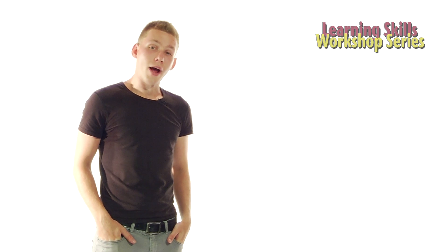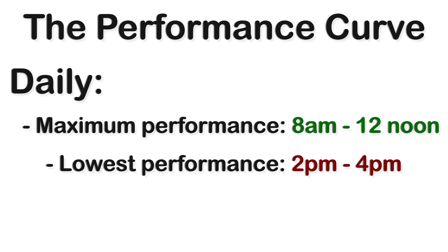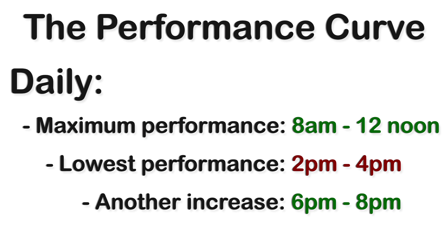When making your schedule, when you study is important. Take a look at this performance curve. Studies show that for most of us, there are times when we perform at our best and there are limits to our peak concentration. A performance curve shows our highest and lowest performing times in the day. If you're able to book study times when your performance is at its maximum, you'll accomplish more in a shorter space of time.